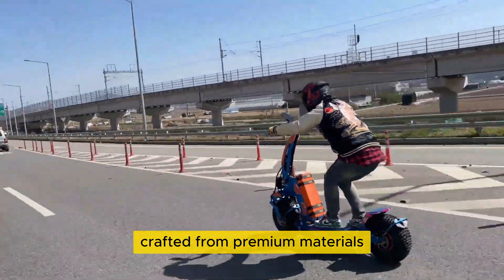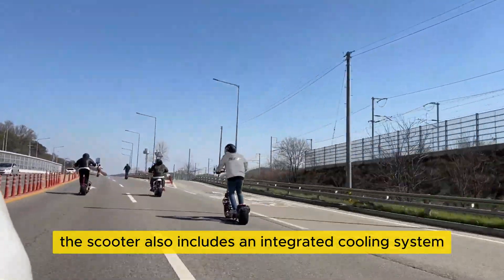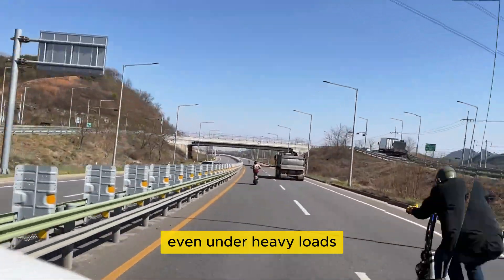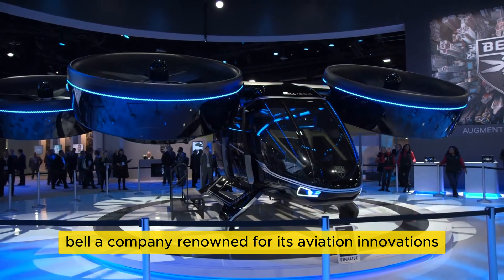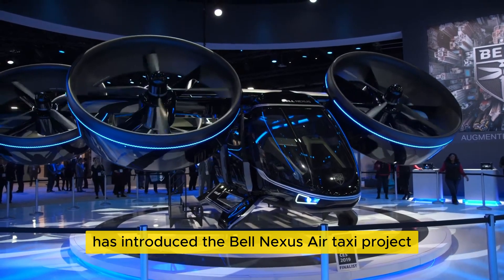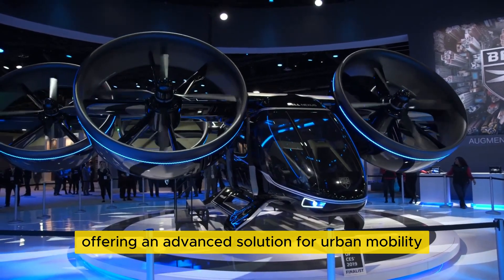Crafted from premium materials, the scooter also includes an integrated cooling system to keep the motors running efficiently, even under heavy loads. Bell, a company renowned for its aviation innovations, has introduced the Bell Nexus AirTaxi project, offering an advanced solution for urban mobility.